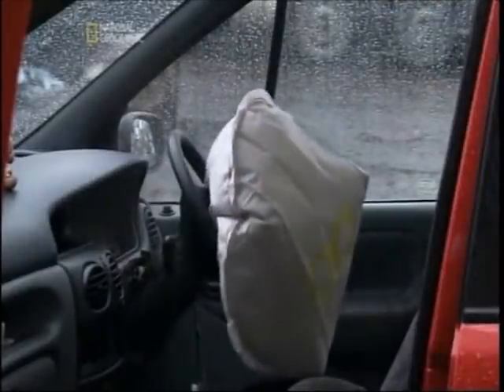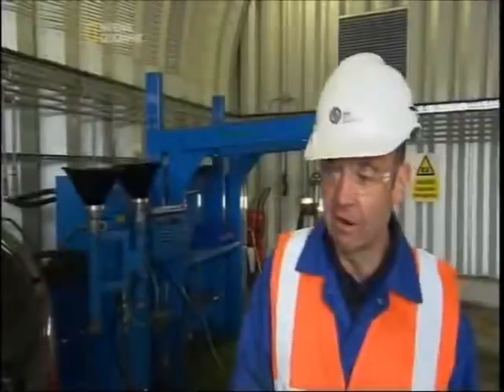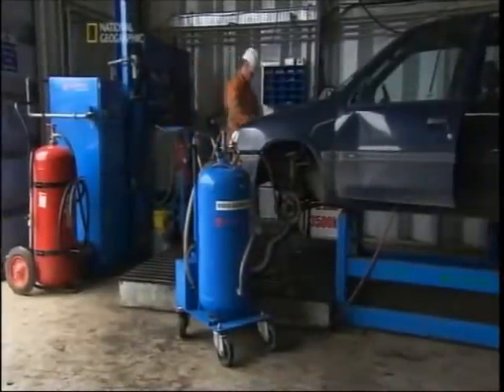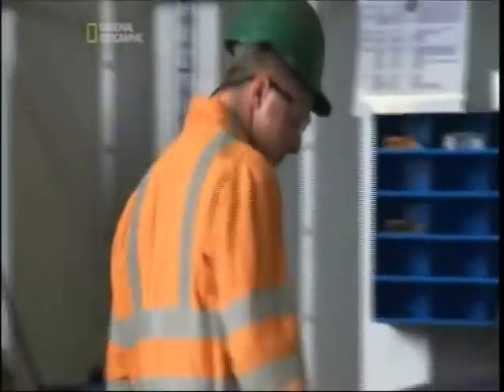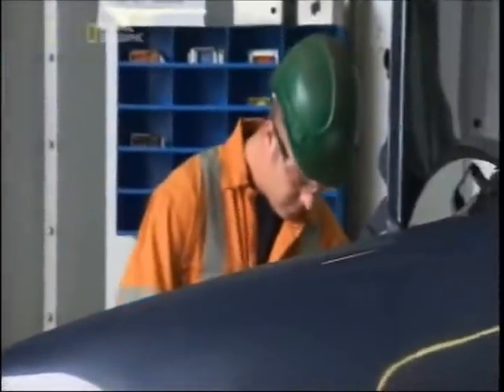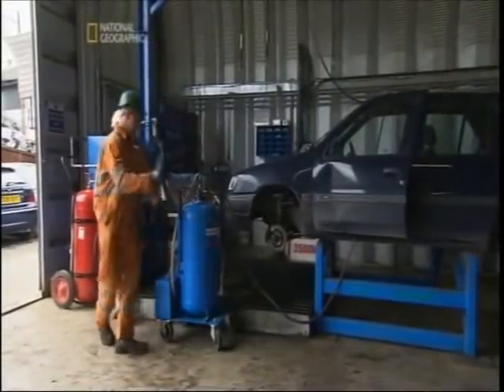Airbags are very, very dodgy items — you've got to treat them with a lot of respect. There are instances of people being very seriously injured with them going off. All airbags have to be neutralized as they contain an explosive charge, and the explosive contained in some airbags is very toxic, so we don't want that going through the shredder. The only way we can neutralize an airbag is to deploy it.